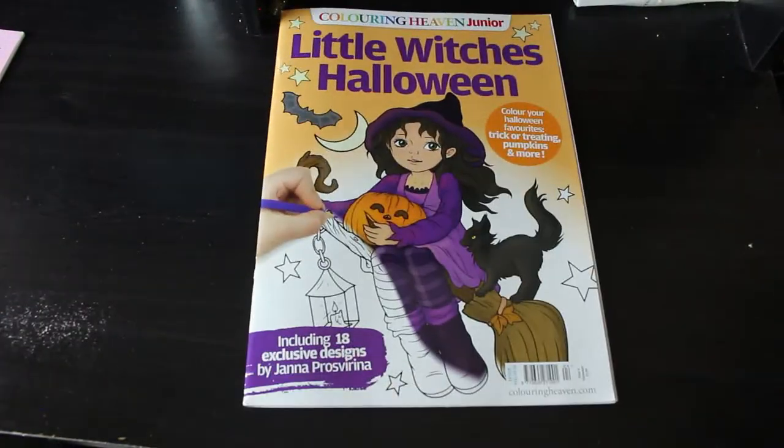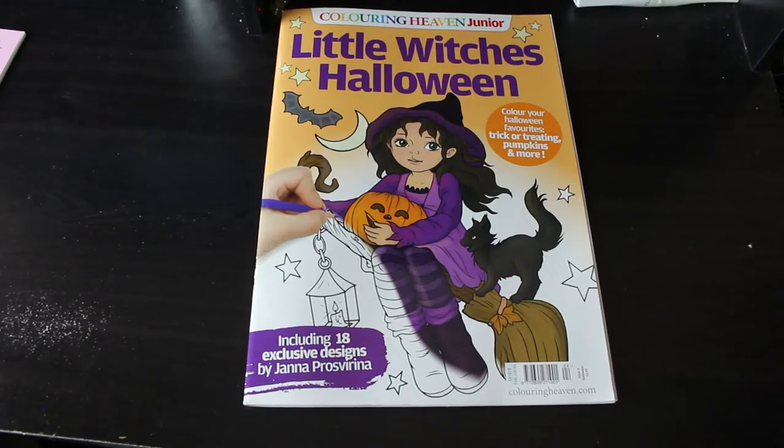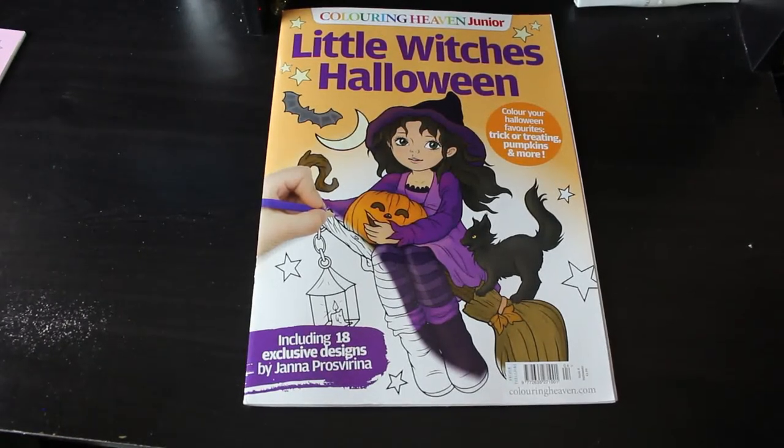So that is the Little Witches Halloween, which is Coloring Heaven Junior, and I really, really like it. I will admit I love this book and I can't wait to get coloring in it. I hope you've enjoyed this — if you want to see me color in it, let me know, and I'll see you in the next video. Bye, guys!